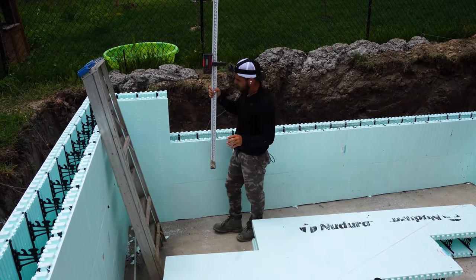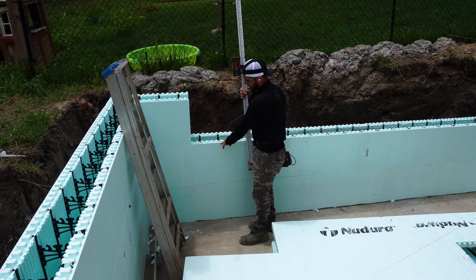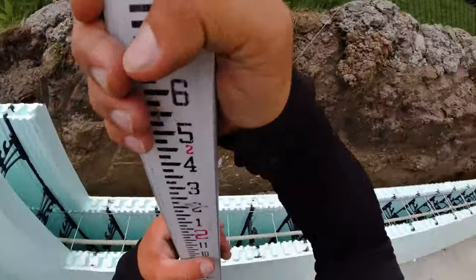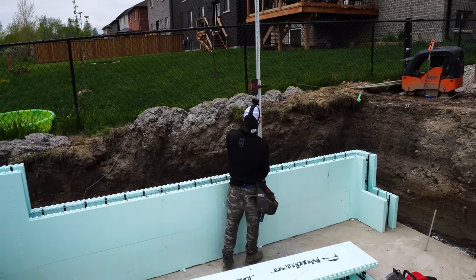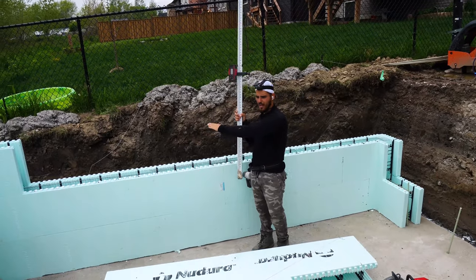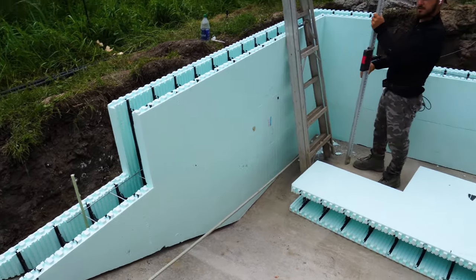Just to give you a more in-depth explanation of how we make sure everything lines up from the deep end to the shallow end — once we have two courses, we go around and start checking everything with a laser level. We just go around, we check everywhere at the laser level to make sure everything is nice and level. That way when we are continuing on to our shallow end, it is one nice seamless transition and you are not messing around with the walls too much.